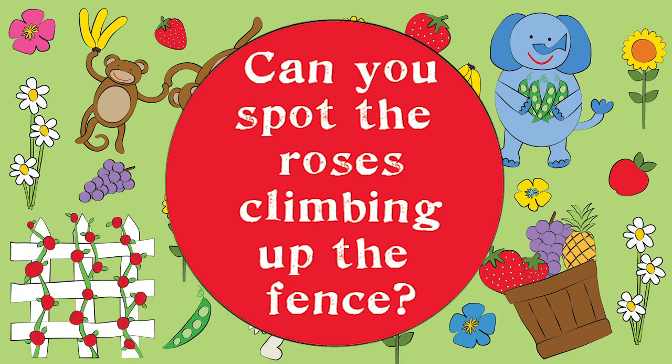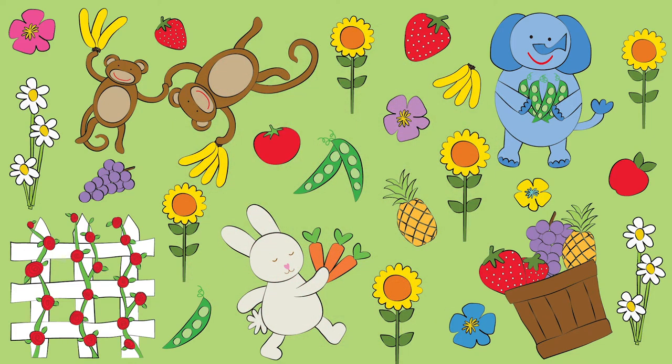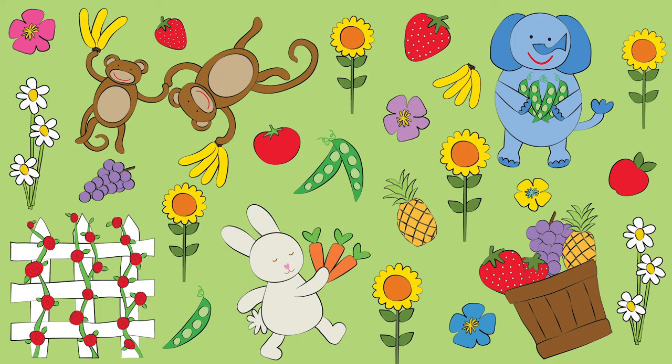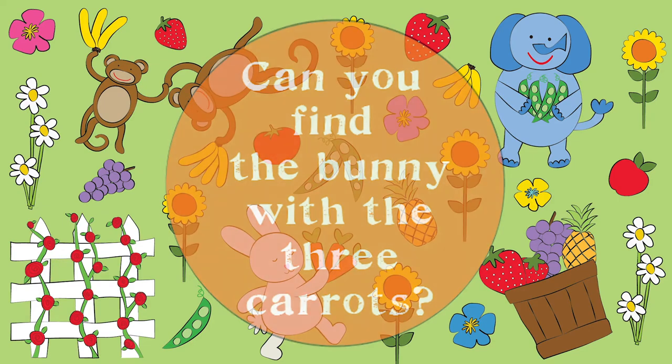Can you spot the roses climbing up the fence? Do you see the monkey holding the four bananas? Can you find the bunny with the three carrots?